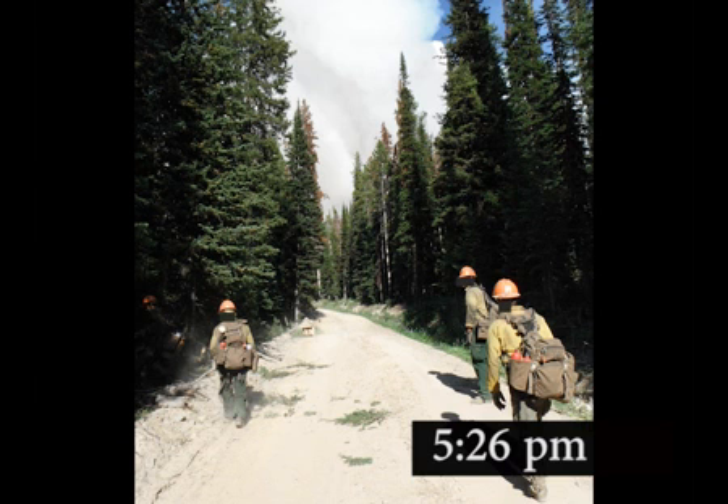The driver at Moyer Meadow receives word from his dozer operator indicating a need to move the transport. He finds the division supervisor who escorts him to drop point 3. At roughly the same time, the hotshots are being sent to pick up spots along Forest Road 020.